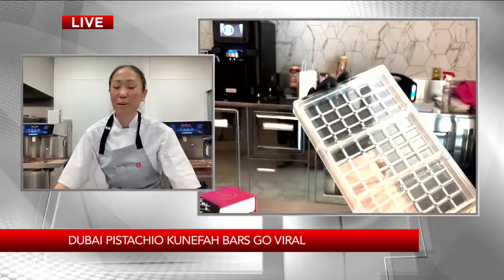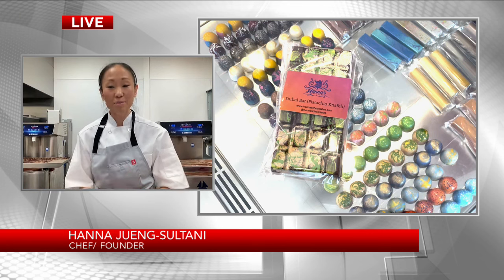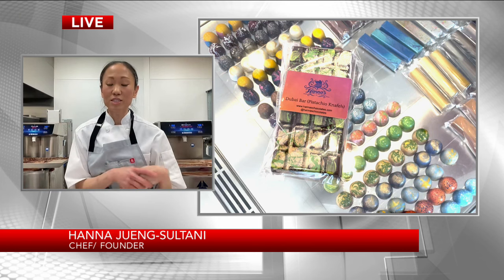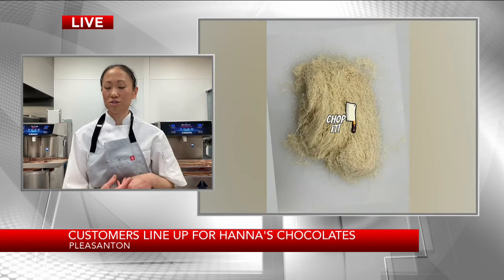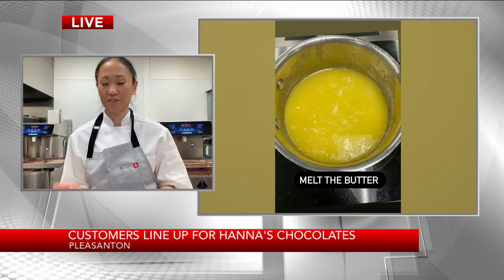Since starting to make it — and only making a couple every day — the response has been amazing, phenomenal. There are regulars that come in for the bar, but also people who want to try this bar, the bar that they see on TikTok.